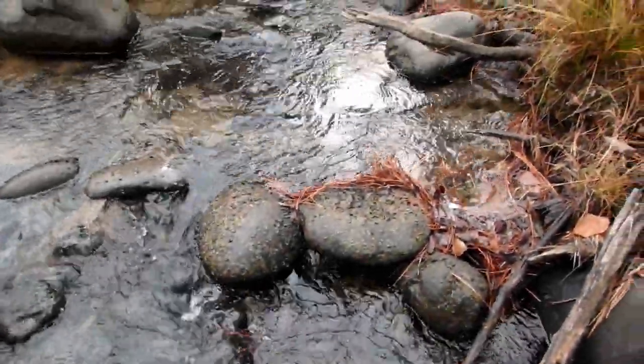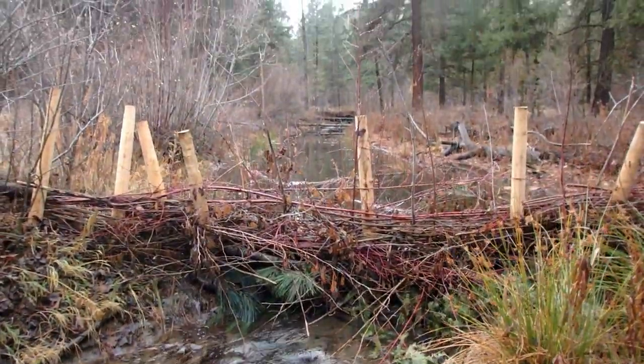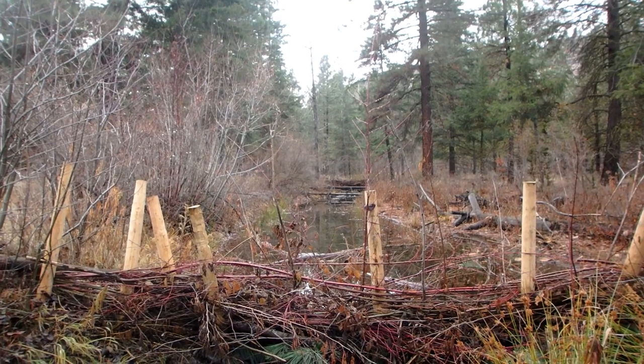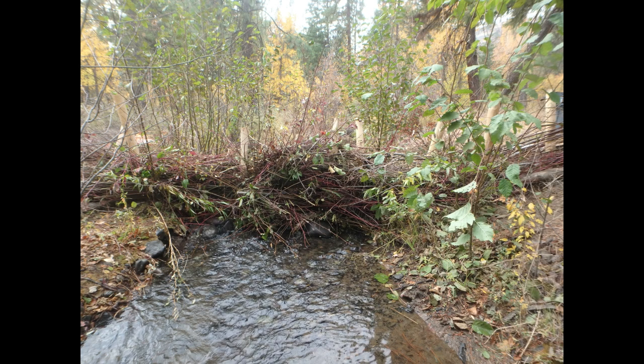Using these structures, we can take a side channel with very low complexity and improve it to a place where it has much more rearing capacity for fish. Because these structures emulate beaver dams, they are called BDAs, or beaver dam analogs.